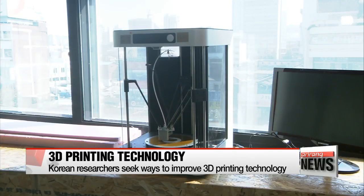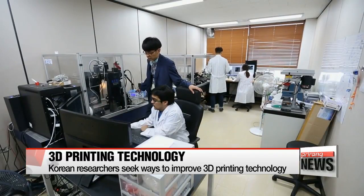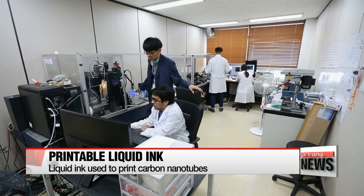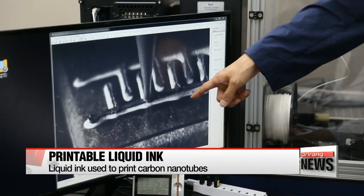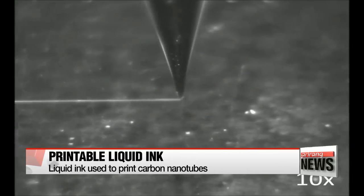South Korean researchers are developing new technologies to enhance the capability of 3D printers. Recently, a team of engineers from the Korea Electrotechnology Research Institute developed a method to print three-dimensional circuit devices using a carbon nanotube ink.